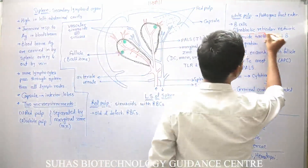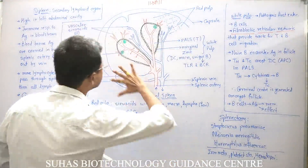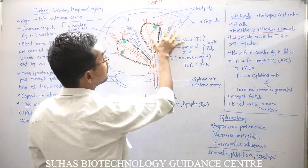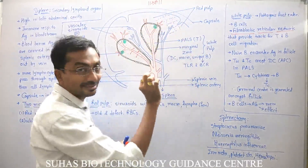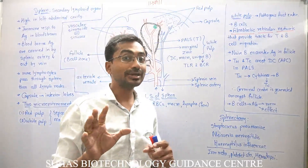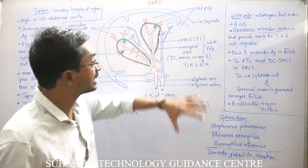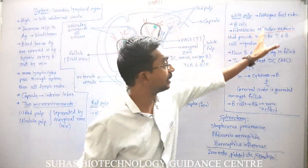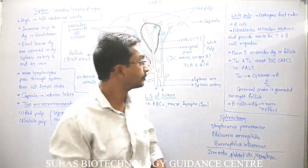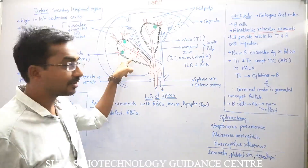There is also a fibroblastic reticular network, which is a very important structure present throughout the spleen. This fibroblastic reticular network guides T lymphocytes and B lymphocytes so they do not escape randomly but follow a proper path. This network provides tracks for T and B cell migration.